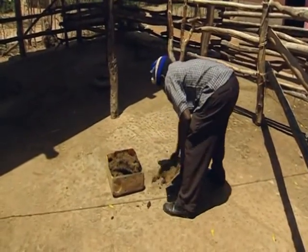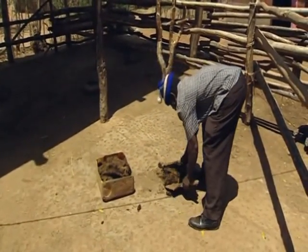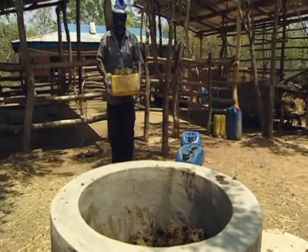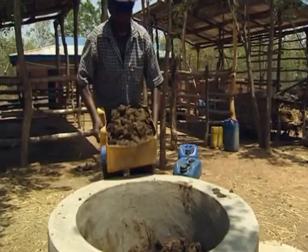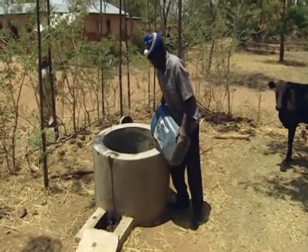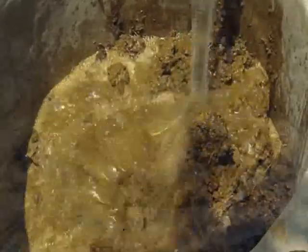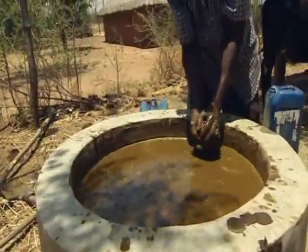Each day, Antony collects the dung that his cows have produced during the night. He then puts the dung into the biogas digester. Once enough has been collected, he adds an equal volume of water and mixes everything together. Antony then filters the dung until he's left with a liquid called slurry.